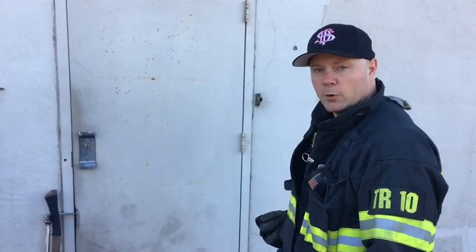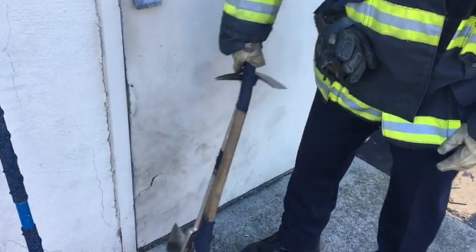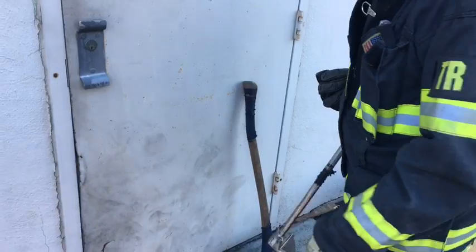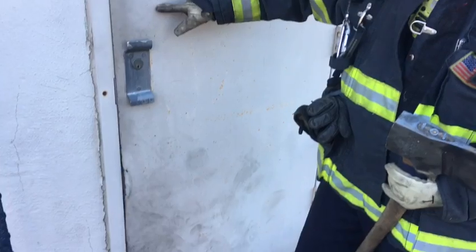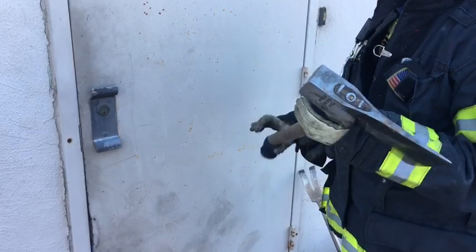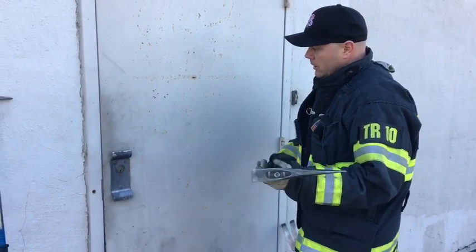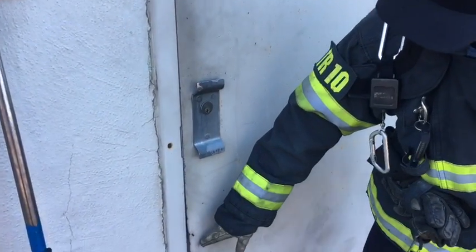The three things we're going to do when we force entry: gap, set, force. When we gap, we're trying to separate the door from the jamb — and you can see right here somebody's already done that for us. One way to gap is to stand on the inside of the door and work within about six inches above, six inches in, and six inches below the locking mechanism. Take your striking tool — whether it's the 8-pound flat or the 10-pound sledge — and strike this area repeatedly. That metal is going to bend back, much like you see right here.